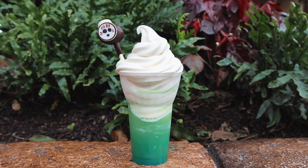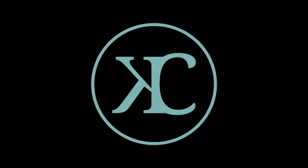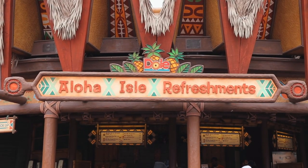Hey, it's Haley from Kingdom Cuisine. Today we're talking about the Kakamora Float. Whether you have been to a Disney park or not, you most likely know about the famous Dole Whip.